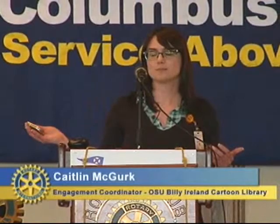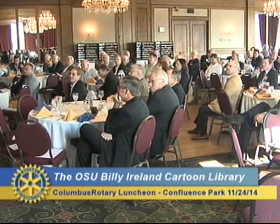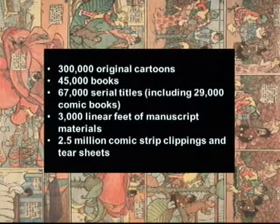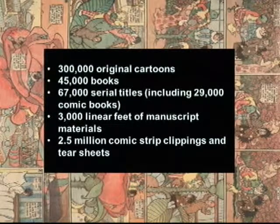Has anyone been to the Billy Ireland Cartoon Library and Museum? Hopefully you'll come visit us after this. As Scott said, we are the largest collection of cartoon and comic book art in the entire world, right here in Columbus. We have 300,000 pieces of original art — actual original drawings from comic books, New Yorker cartoons, and things like that. 45,000 books, mostly graphic novels. 67,000 serial titles, including 29,000 single-issue comic books. 3,000 linear feet of manuscript materials — fan letters, contracts, receipts. And 2.5 million comic strip clippings and tear sheets. Altogether, our holdings are just under 3 million.